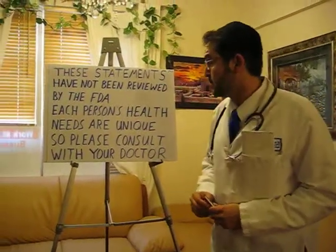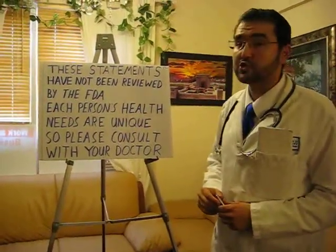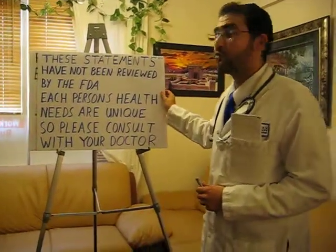These statements have not been reviewed by the FDA, and each person's health needs are unique, so please consult with your doctor for further information.